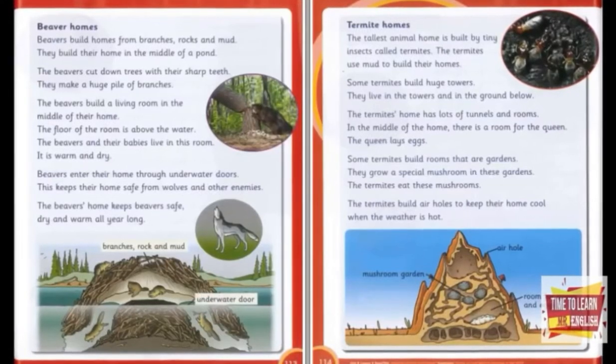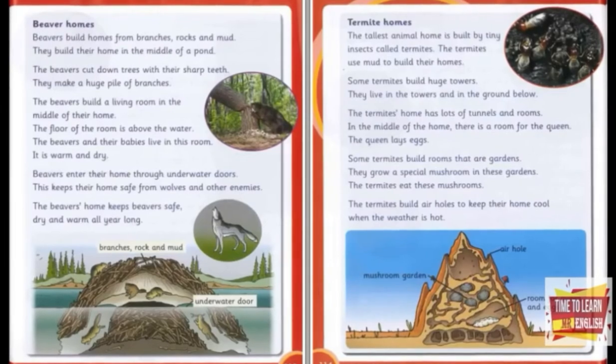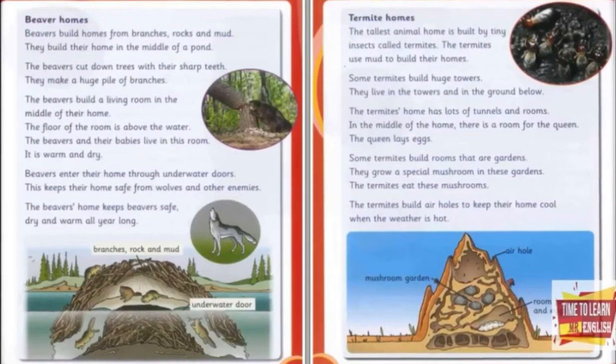Where do animals build homes? Rabbit homes. Most rabbits build their home under the ground. A rabbit home has lots of tunnels.